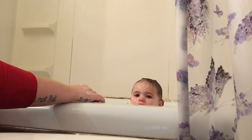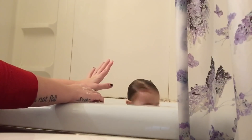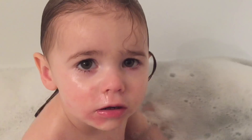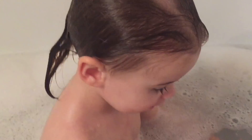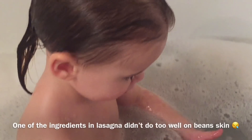This is just showing what I use for Prim. Your face is all red. You're not ready to get out? No. Are you going to play with bubbles?